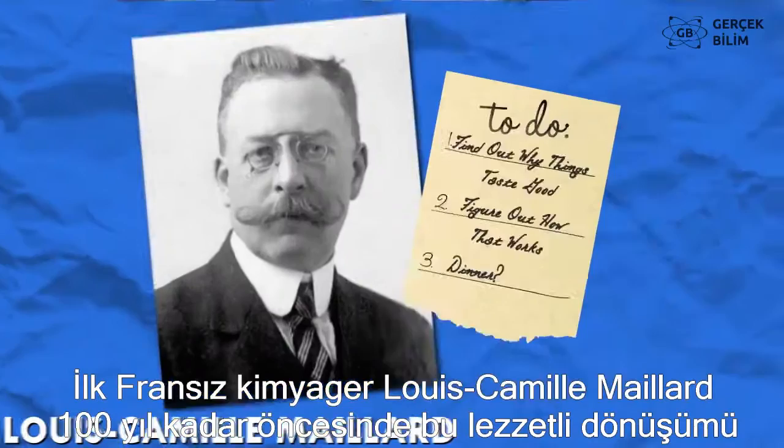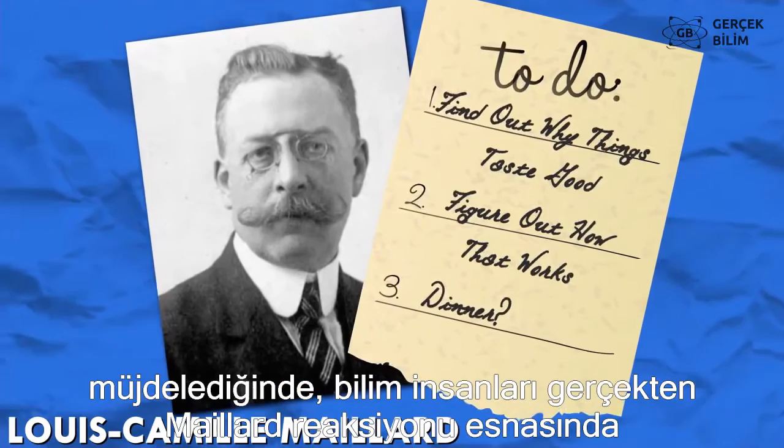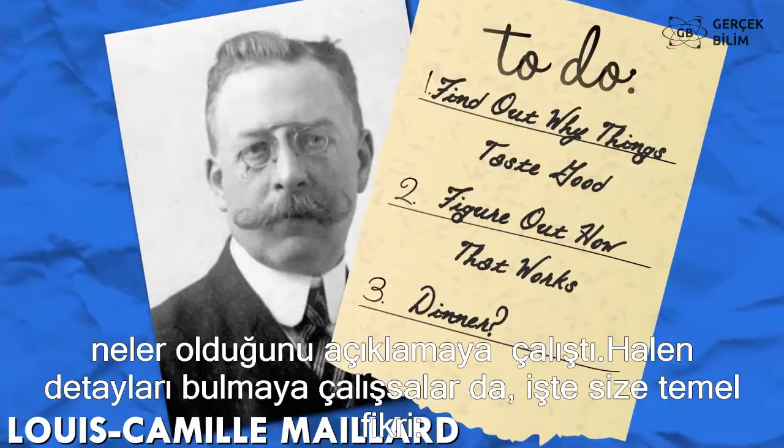Since French chemist Louis Camille Maillard first reported this tasty transformation about a hundred years ago, scientists have been trying to sort out what actually happens during the Maillard reaction. They're still working out all the details, but here's the gist.